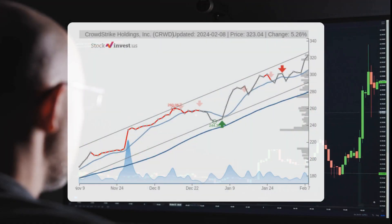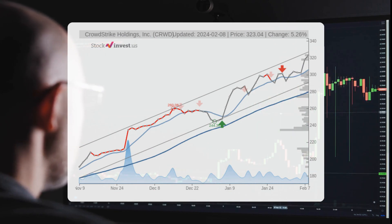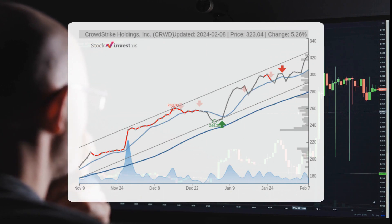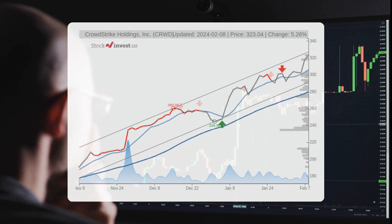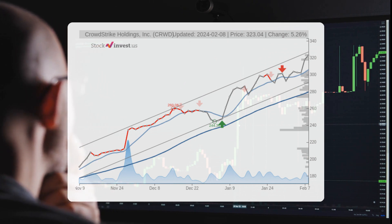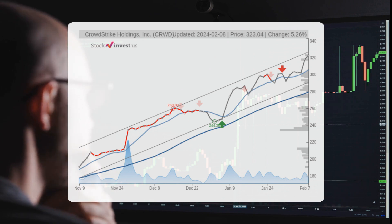The stock is currently in the upper part of a strong rising trend in the short term. This presents a potentially lucrative selling opportunity for short-term traders, as we can expect a reaction that may push the stock back towards the lower part of the trend. However, if the stock breaks above the top trend line at $326.87, it would indicate a stronger rate of rising and potentially even higher gains.